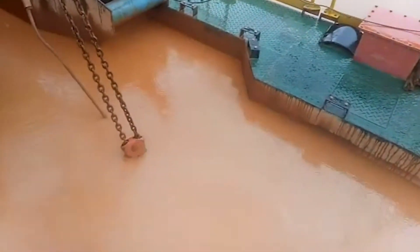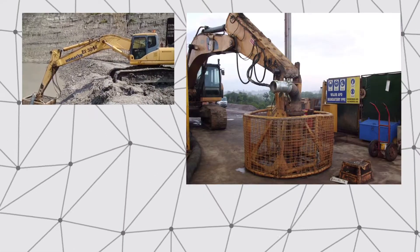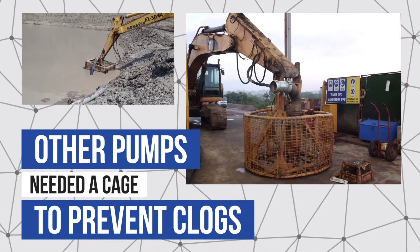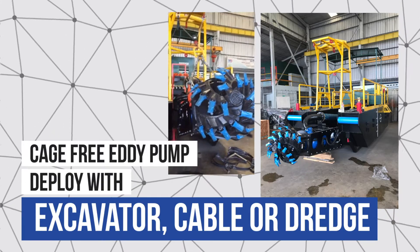Their pumping and dredging equipment was underperforming and failing prematurely. Their struggle was finding a pump for high solids, rocks, and extremely abrasive material. In the past, cages were fabricated to keep the competition's excavator dredge pump from clogging. These cages were a band-aid solution.